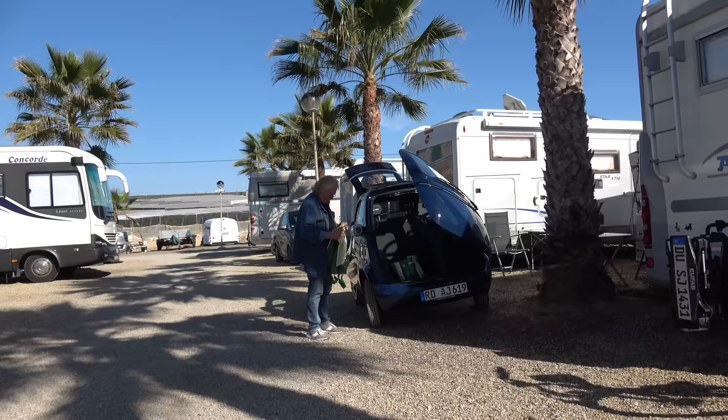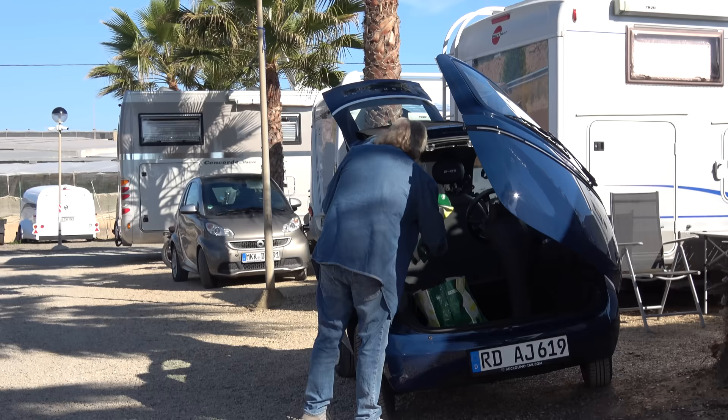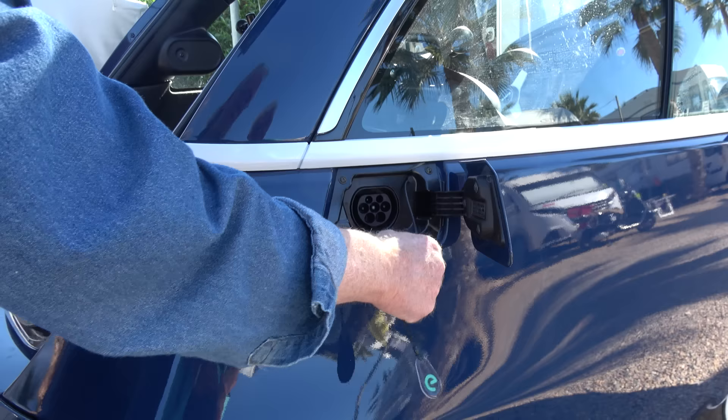So it is well suited for short distances — and being here on the campsite, you drive to go shopping or to see nearby sights, which is exactly what it's good for. We have been travelling since the 24th of November, visiting various campsites almost as far as Portugal, and now we are practically on the return journey along the coast.